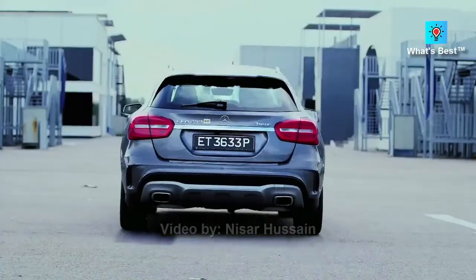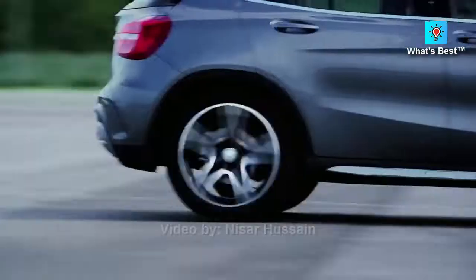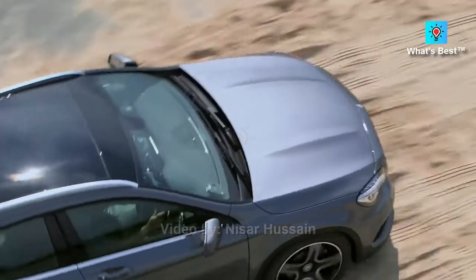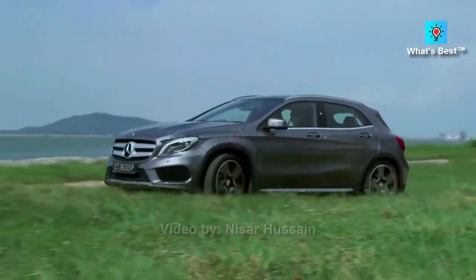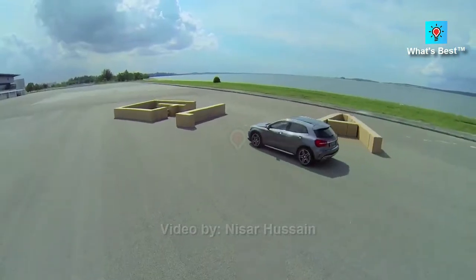Our rankings highlight the best subcompact SUVs available. The popularity of subcompact SUVs has taken off in recent years, largely due to lower starting prices, versatile cargo and passenger capacities, and good fuel economy ratings.